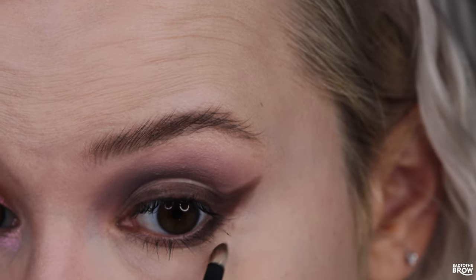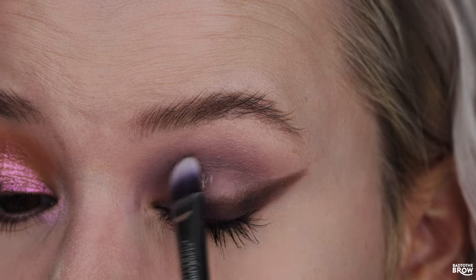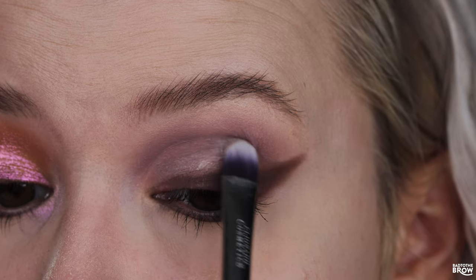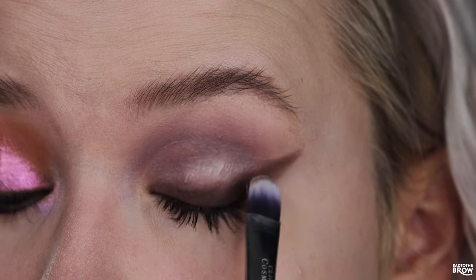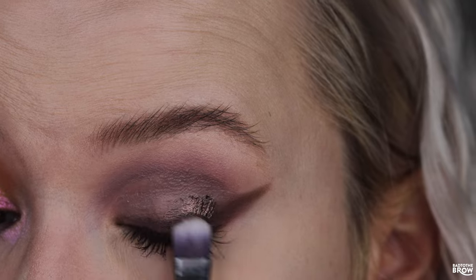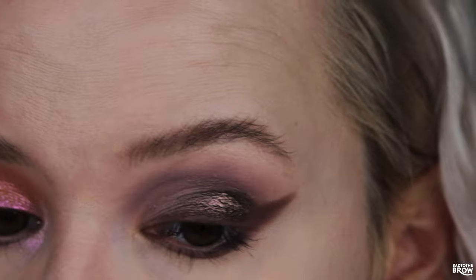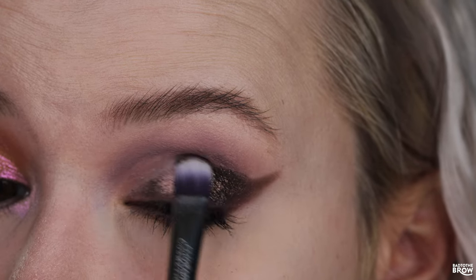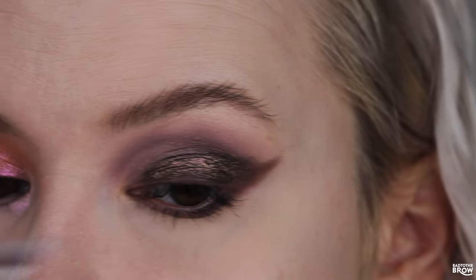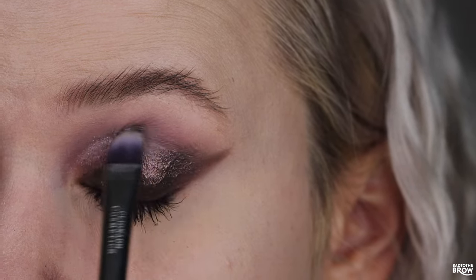I'm taking it under my lower lash line, but not all the way across. Going in with the NYX Glitter Primer to create a half-cut crease, taking it down into the liner. Going in with Say Something — ooh, this is such an interesting shade. It looks definitely better on the lid than in the pan; in the pan it had an interesting tone but wasn't necessarily exciting me. Then I'm taking Blurred Lines above that to create some contrast up there.